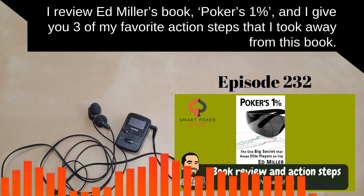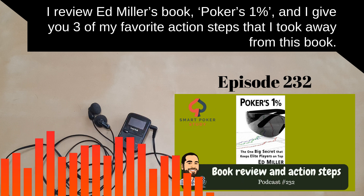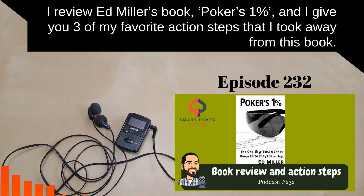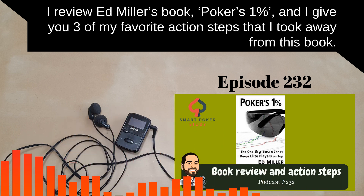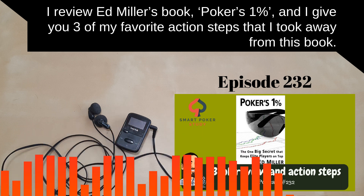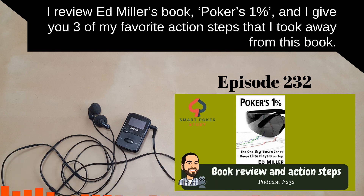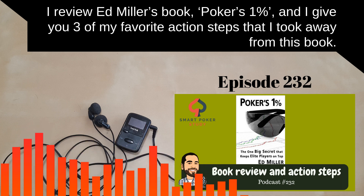Along with the frequency idea and attacking your opponents, he gives two basic rules that hold true in most situations. Rule one: if your opponent bets or raises, you should usually call. Rule two: if you bet one street and your opponent calls, you should usually bet again on the next street. In the book, he says 'usually' is roughly 70% of the time. If somebody bets into you, you should call or raise, and altogether that continuation frequency is 70%.